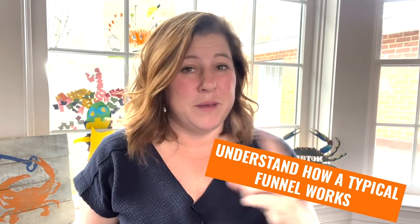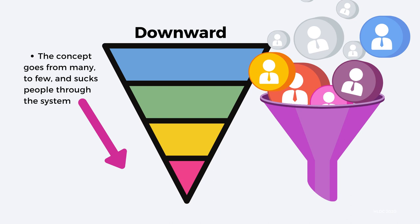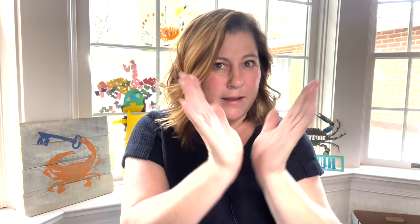The first step is to look at how the typical funnel works. It's a big cone shape — a lot of people get dumped in the top and you squeeze people through the system, and then it turns out a client that's supposed to be a great fit for you. It works, but you need a volume of people to come through that funnel to squeeze out one great client at the bottom. We are going to take that same funnel but use it differently — we're going to work it from the bottom up.